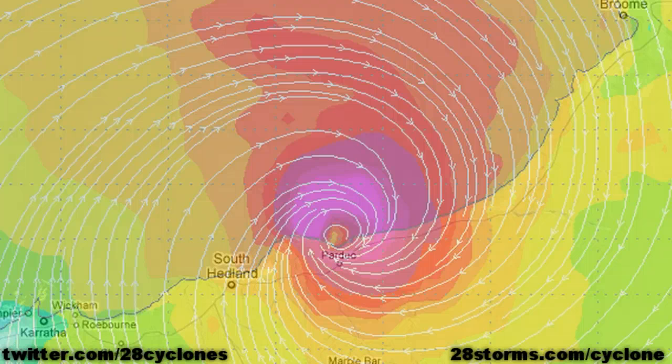Areas along and north of the Great Northern Highway can anticipate Category 3 conditions, with the outside chance of this system possibly even intensifying to Category 4 shortly before landfall. It should also be noted that the highest surge values are traditionally located just east of the cyclone center in these circumstances, as those will be the locations receiving the highest onshore winds.